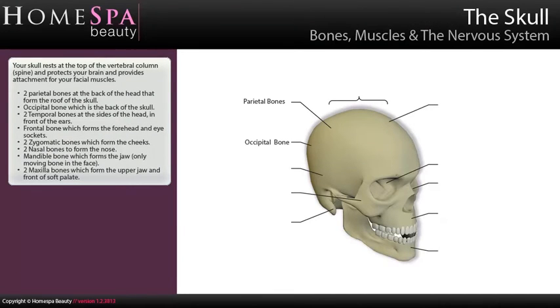Your skull rests at the top of the vertebral column (spine) and protects your brain and provides attachment for your facial muscles. Two parietal bones at the back of the head form the roof of the skull. The occipital bone is the back of the skull. Two temporal bones sit at the side of the head, in front of the ears. The frontal bone forms the forehead and eye sockets. Two zygomatic bones form the cheeks. Two nasal bones form the nose. The mandible bone forms the jaw and is the only moving bone in the face.